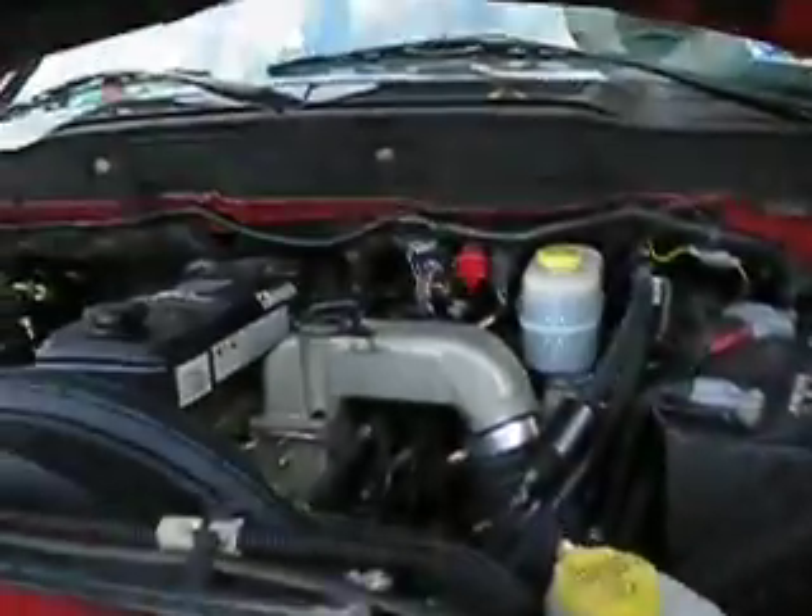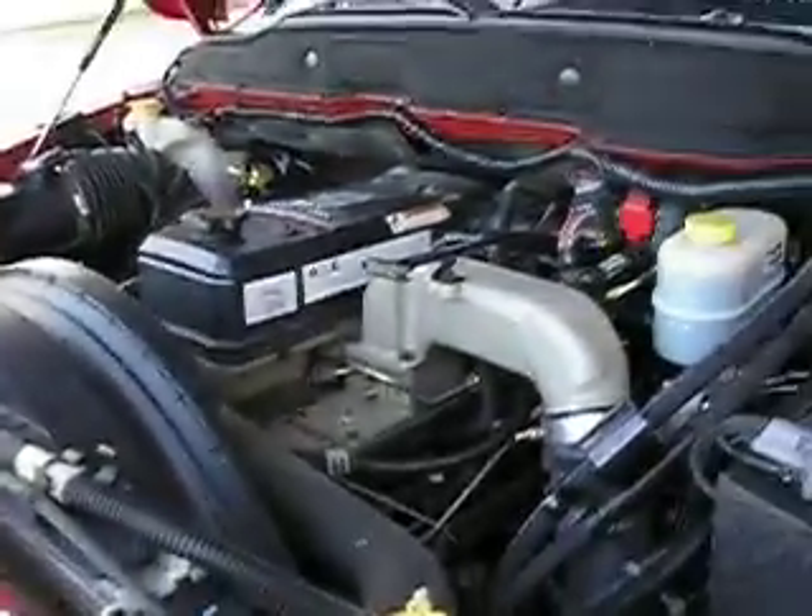You've got two sets of keys, cruise control, power seats on both sides, and of course that awesome Cummins 5.9 motor. That's the one that gets the good mileage. The new 6.7s don't get quite as good a mileage.